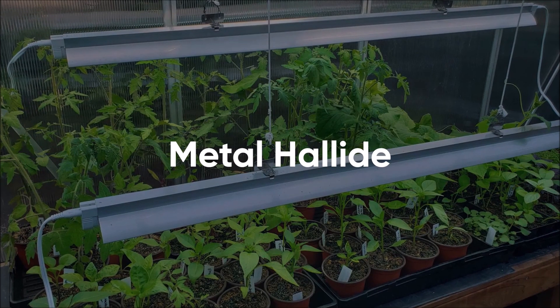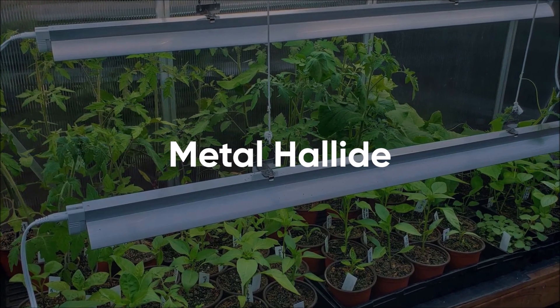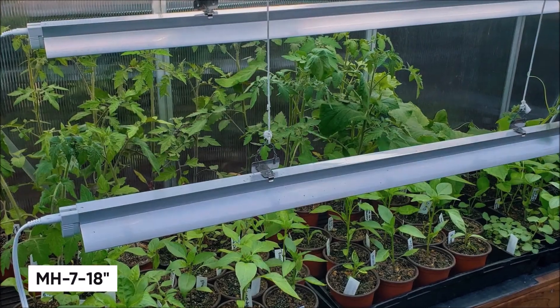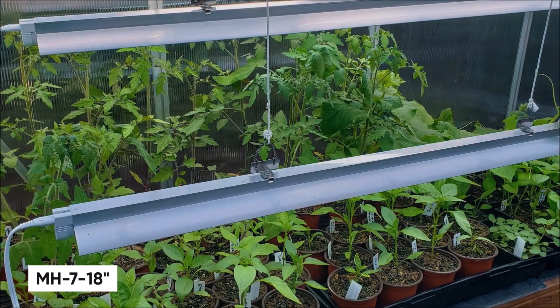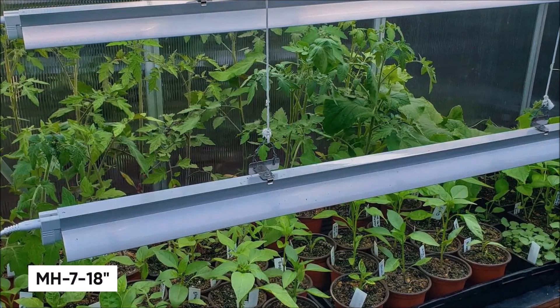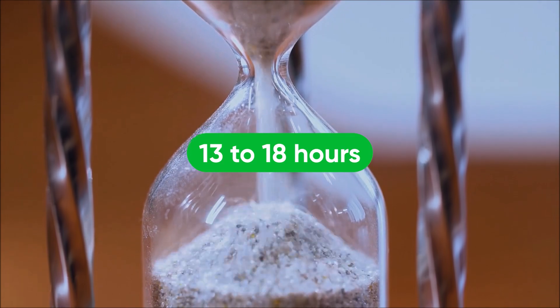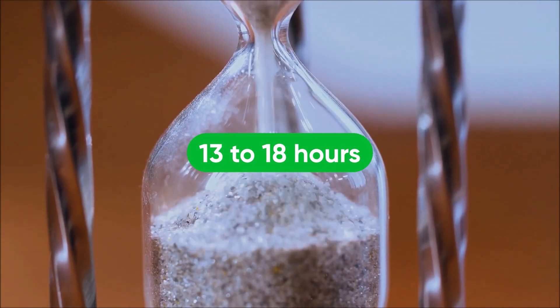Once seedlings are established, metal halide bulbs can also be used in the vegetative stage. If using MH bulbs, place 7-18 inches away, as they produce a decent amount of heat as well. Make sure timers are set for 13-18 hours of light for maximum growth.